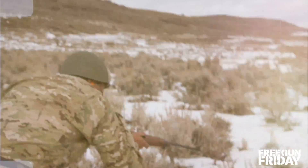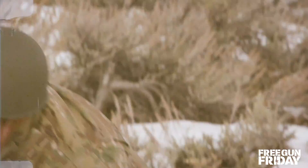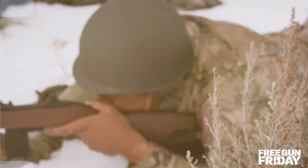The US rifle caliber 30 M1, commonly known as the Garand, is not only a dependable weapon, it also has a terrific battle record.